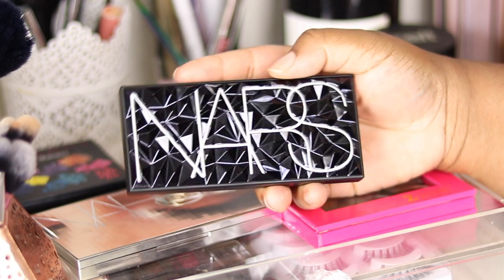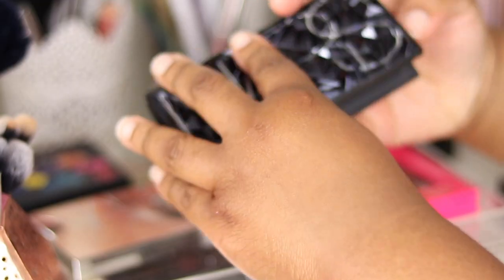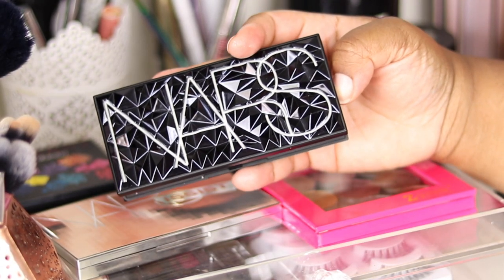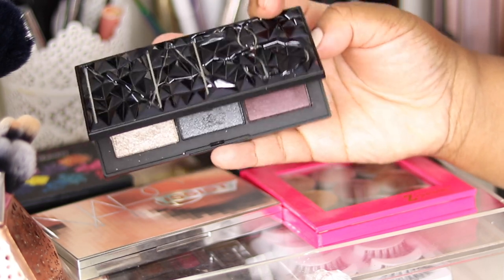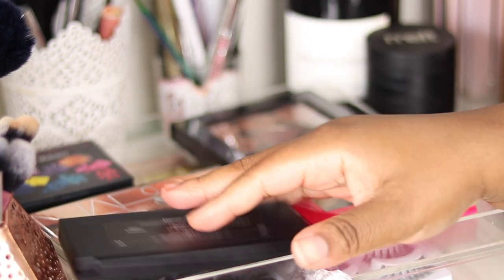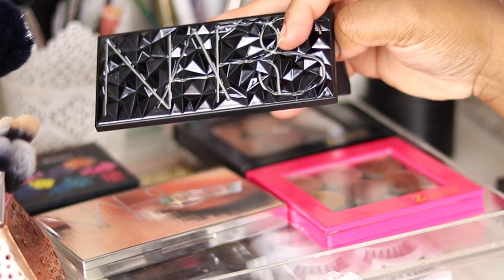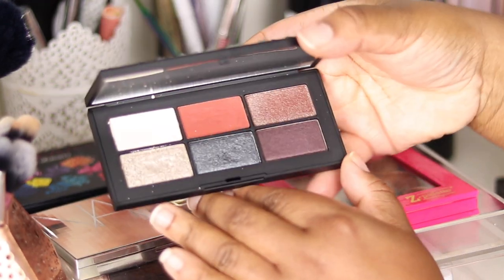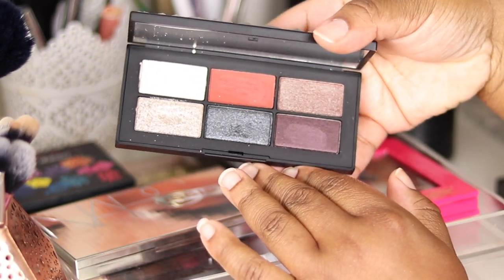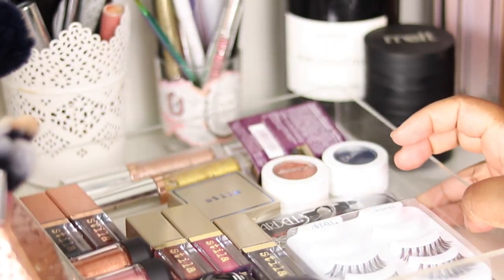Another NARS palette — this is the Provocateur palette, newer in my collection. It was their holiday release last year with a punk take on things. Instead of pretty glitters and holiday tones, they just went hardcore. It comes with a mirror and I love the design. To me this is my smoky eye palette — I've used it in some of my zodiac looks in my series.